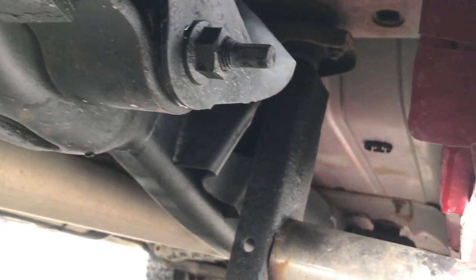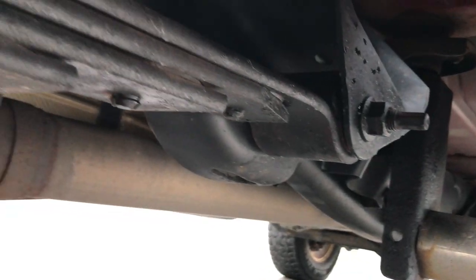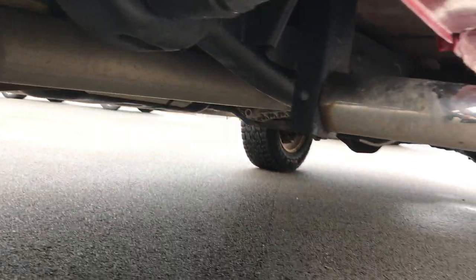The framing and underbody is very, very clean underneath. You're not going to find too many 2008s with this little corrosion.